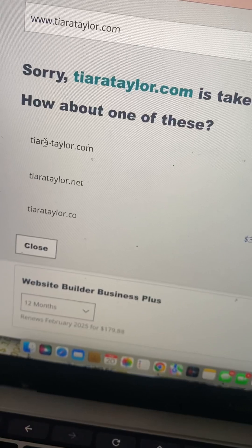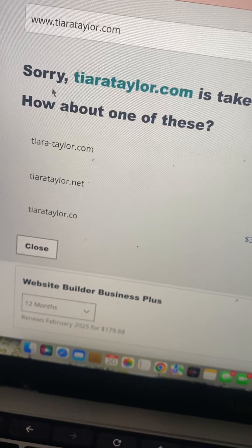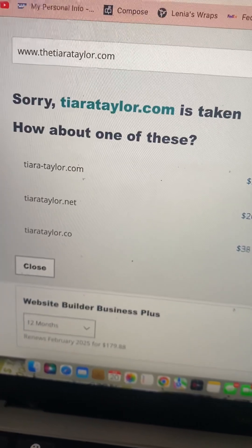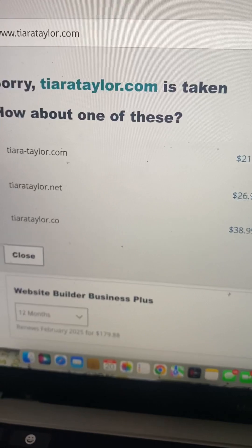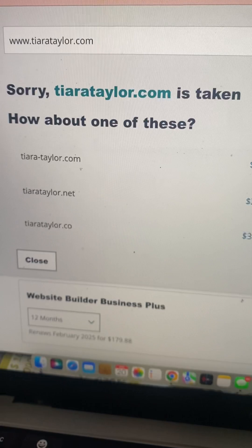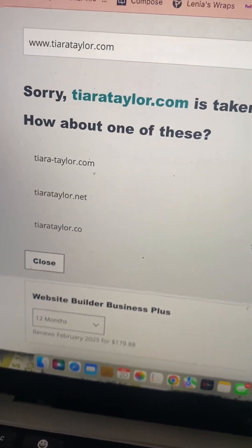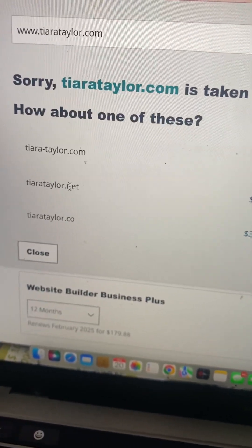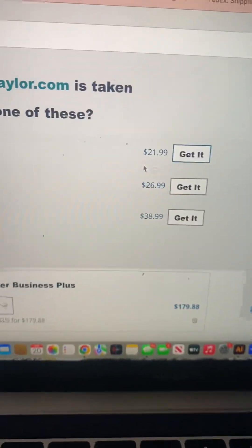You can create another form — tiara-taylor.com — or you can go with something different like thetiara-taylor.com. You can come up with something creative, or you can get thetiarataylor.com. I would not get the dot-net. Once you choose, just click Get It.